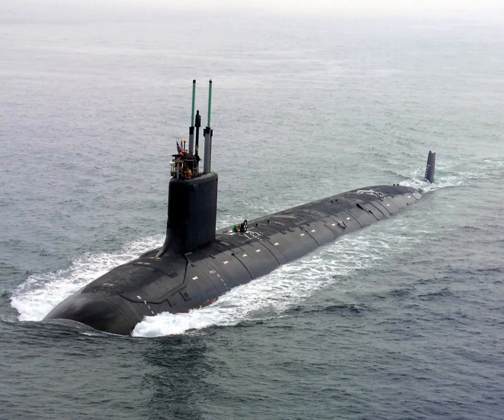A submarine is a watercraft capable of independent operation underwater. It differs from a submersible, which has more limited underwater capability. The term most commonly refers to a large, crewed vessel. It is also sometimes used historically or colloquially to refer to remotely operated vehicles and robots, as well as medium-sized or smaller vessels, such as the midget submarine and the wet sub. The noun submarine evolved as a shortened form of submarine boat.